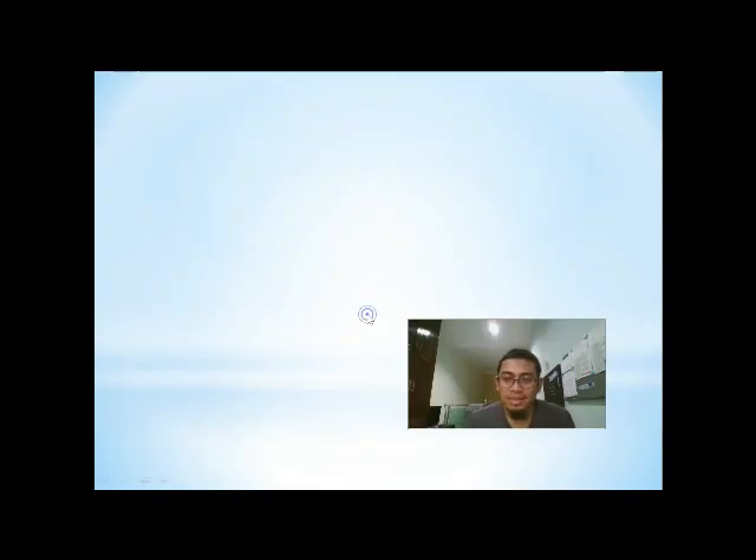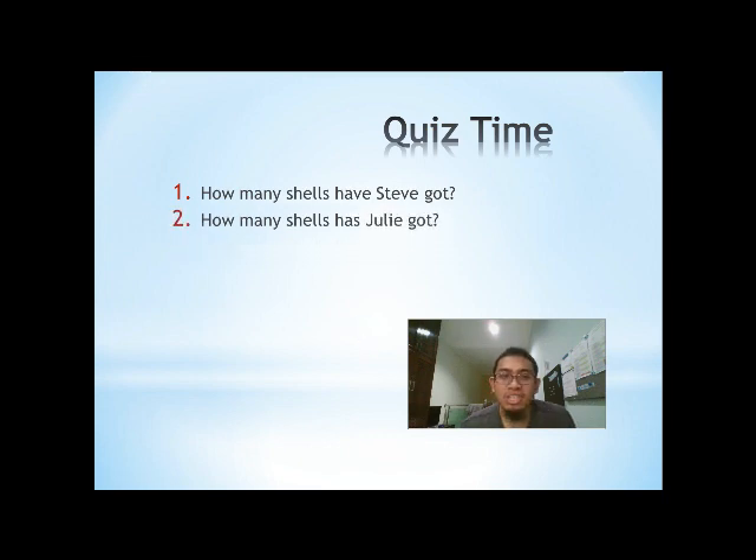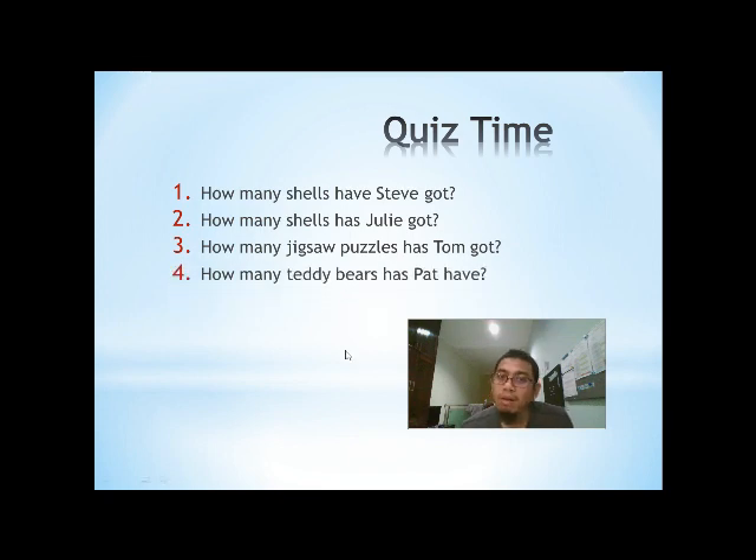Okay, now it's quiz time! Question number one: how many shells has Steve got? Number two: how many shells has Julie got? Number three: how many jigsaw puzzles has Tom got? Number four: how many teddy bears has Pat got? And last: how many jigsaw puzzles has Steve got?